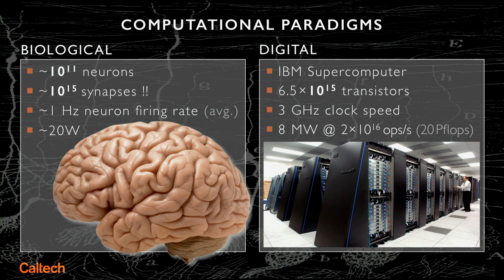Remarkably, that's about the level of complexity, at least in terms of transistor count, that a supercomputer today has. The neurons in the brain operate really slowly — they fire maybe once or twice a second.